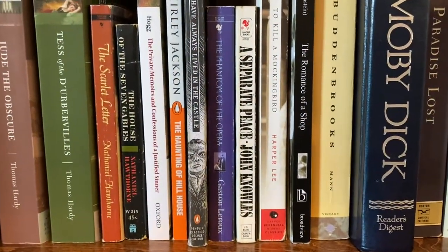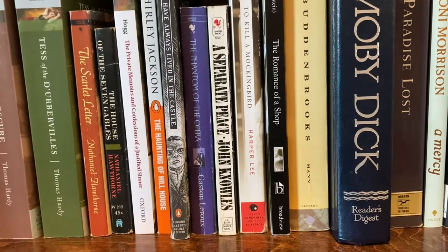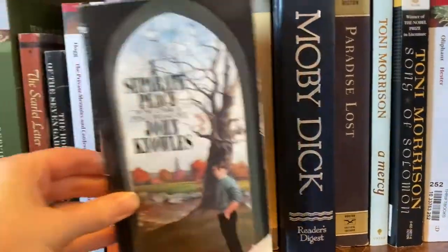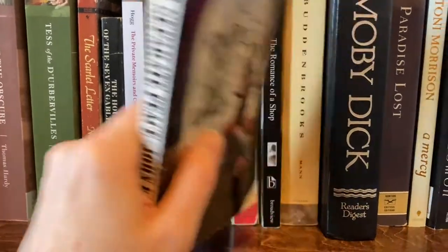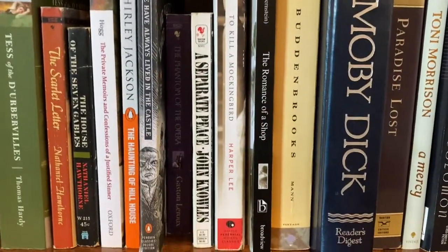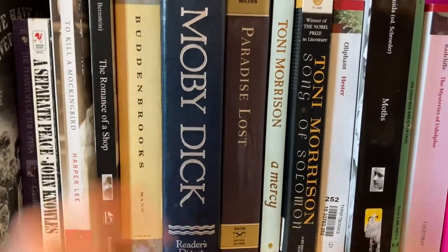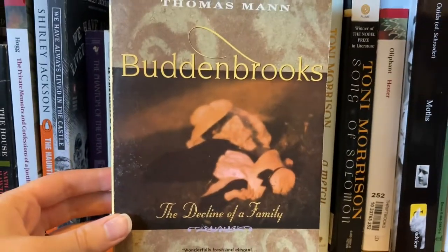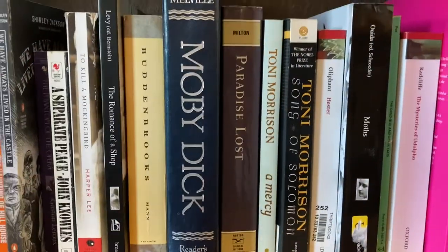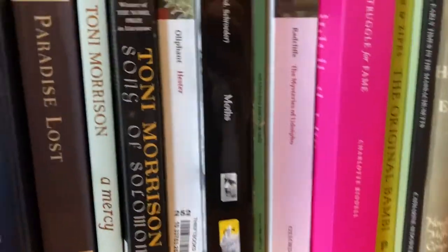We've got Phantom of the Opera by Gaston Leroux. We have A Separate Peace by John Knowles — that's one I read for summer reading in high school when I was about 13, just getting out of eighth grade. I haven't read it since; I remember kind of hating it, but I think I would really appreciate it now. We've got To Kill a Mockingbird by Harper Lee — another one given to me by my aunt. The Romance of a Shop by Amy Levy — another great Victorian book. Buddenbrooks by Thomas Mann, which is German. I read this for a book club and it was awesome. Moby Dick by Herman Melville — my aunt once again gave me this beautiful copy.